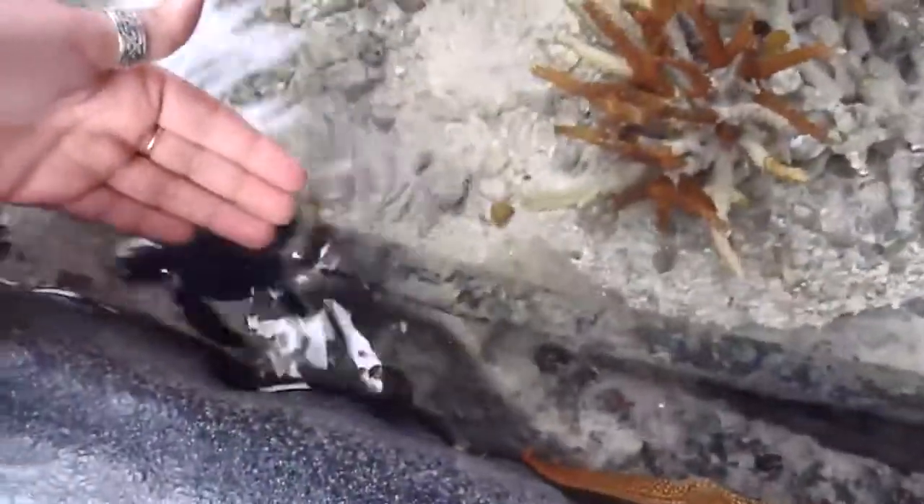He's very small, look. Here's my hand, and here's the baby turtle. You can see how big he is. He's adorable.